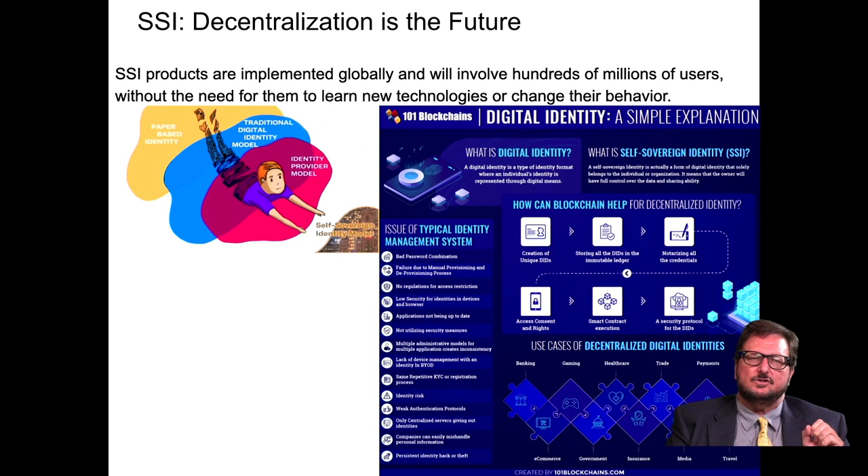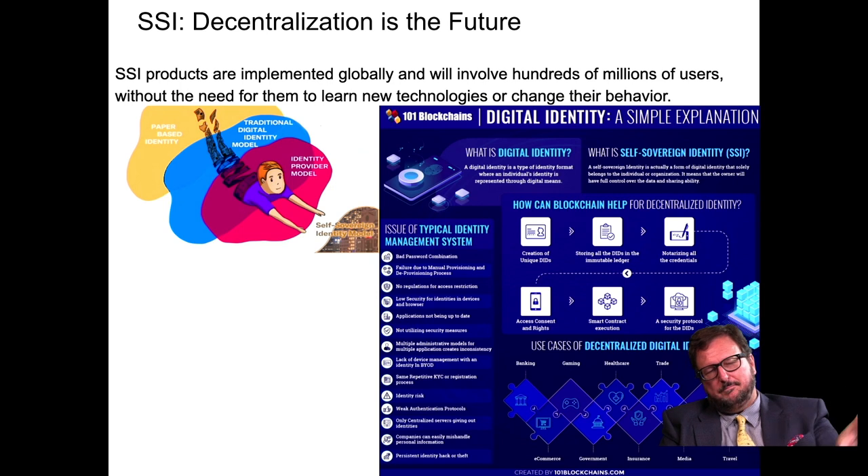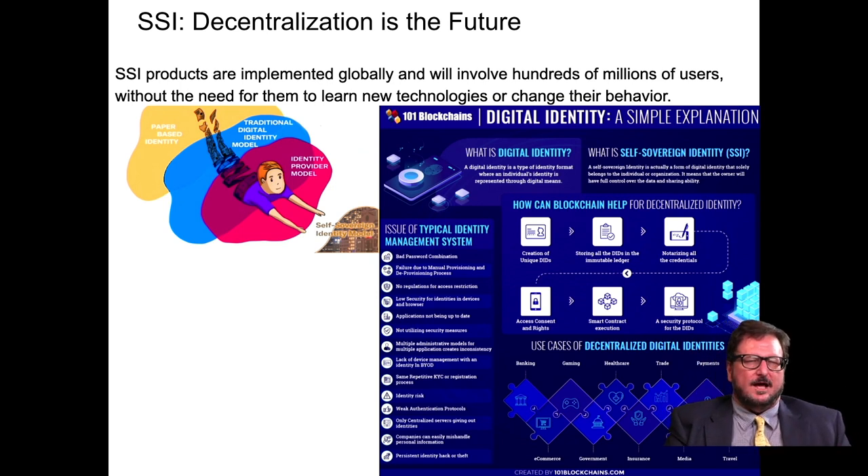In sum, self-sovereign identity decentralization is the future. Self-sovereign identity products are being implemented globally and will involve hundreds of millions of users without requiring them to learn new technologies or change their behavior. The journey recaps the whole process: from paper-based identity, to traditional digital identity, to an identity provider model, to a self-sovereign identity model — that's where we're going. I hope you've enjoyed this romp through history and the role of timestamping, and perhaps it'll help you make a unicorn. Thank you for watching.